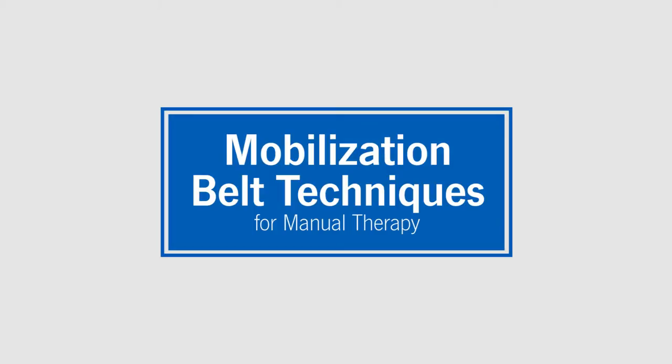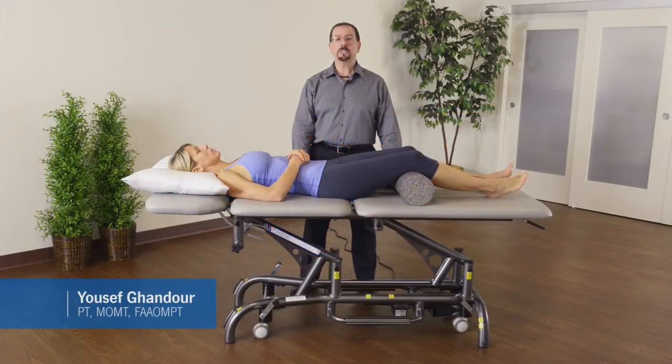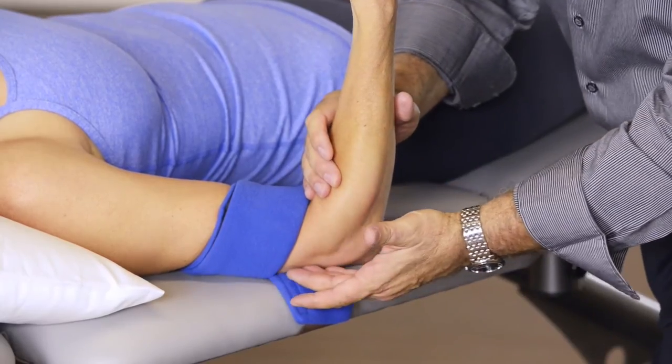My name is Yousef Gondor. I'm a physical therapist and I've been practicing for 30 years in orthopedic manual physical therapy. I've been using the mobilization belts for many years and found them to be a very effective tool to give us optimal outcome in our treatment.